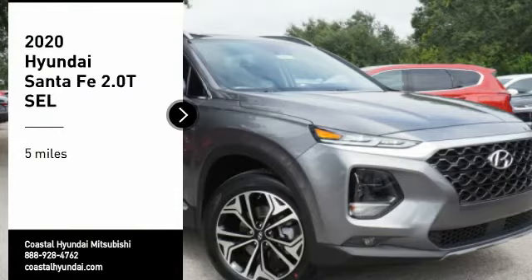Check out the 2020 Santa Fe. Style, quality, performance, value. Need we say more?